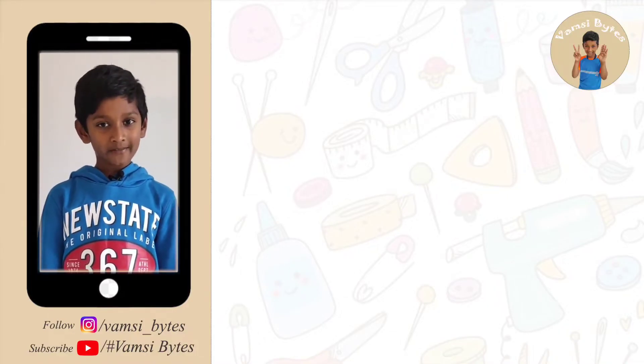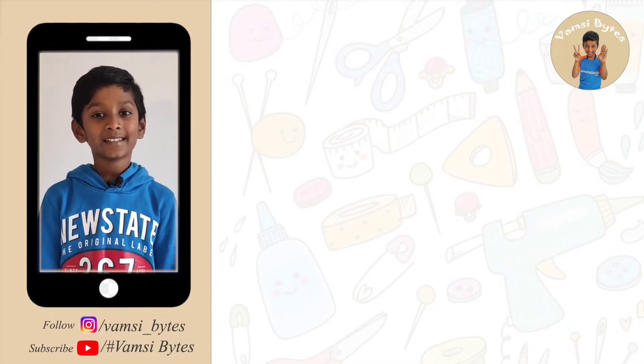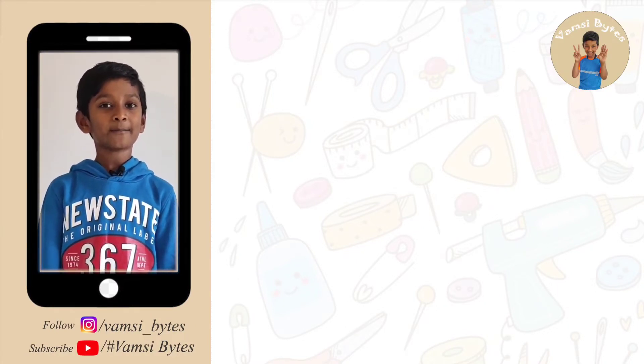Thank you for watching my videos. If you like my videos please like, share, subscribe to my channel and follow my Instagram page for more updates.